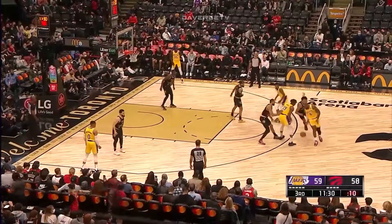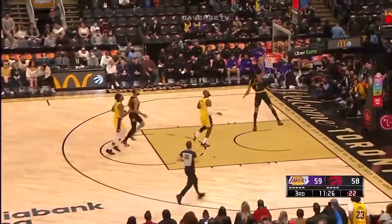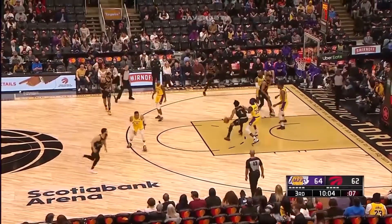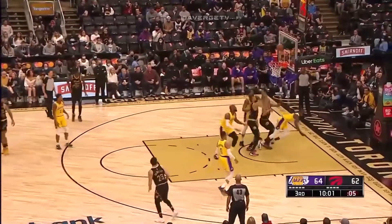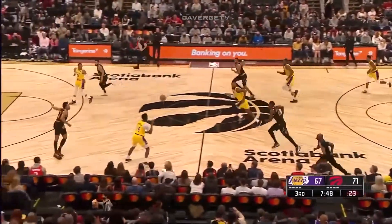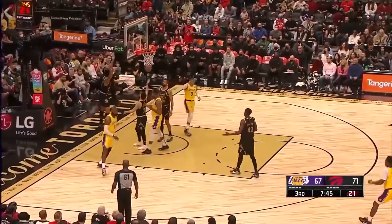In the third quarter, the Raptors turn to defense. Scottie Barnes with a steal and a breakaway dunk. Barnes showing some muscle, laying it in over the Lakers defense. Then Tyler Lee Johnson with a steal, passes to LeBron, and LeBron with a Eurostep and one.